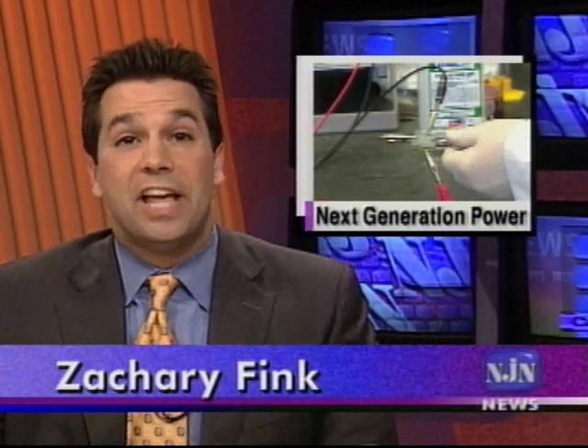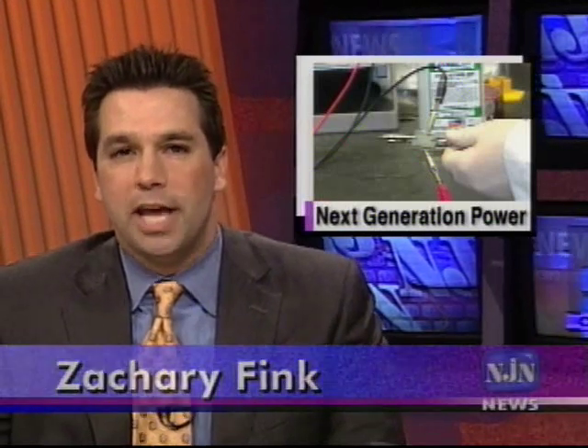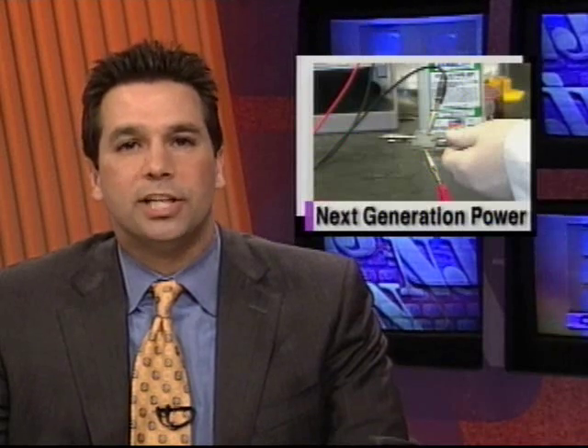At Rowan University, experiments with next-generation solar cells are helping to train a new crop of researchers. Using common, inexpensive materials, including fruit, they've made devices capable of producing electric power from sunlight. Science and technology correspondent Patrick Regan reports.